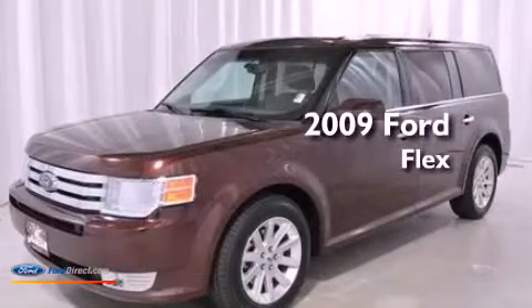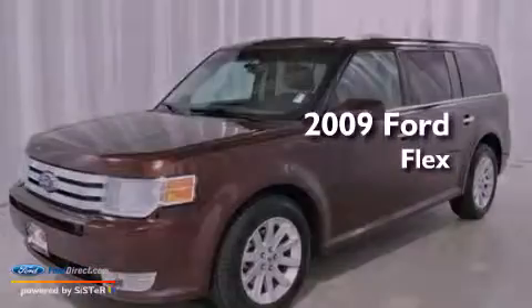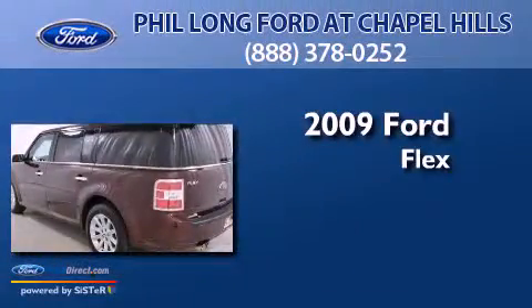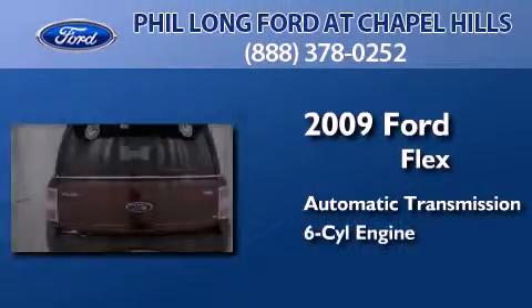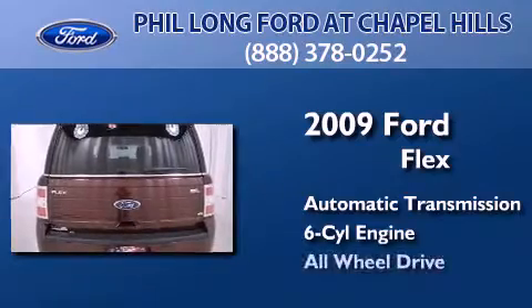This is a certified pre-owned 2009 Ford Flex. This crossover has an automatic transmission, a 3.5-liter V6, and all-wheel drive.